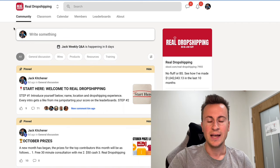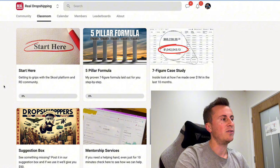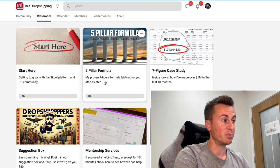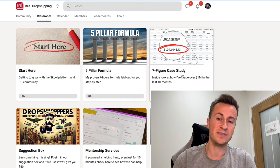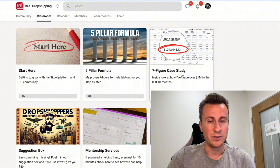I do Q&As every single Wednesday evening — a chance for you to jump on Zoom with me and ask any questions, go over sticking points or hurdles. You also get access to my five pillar formula, which is a proven seven-figure formula, and my seven-figure case study — a behind-the-curtains look at how I've done seven figures in 2024 so far.